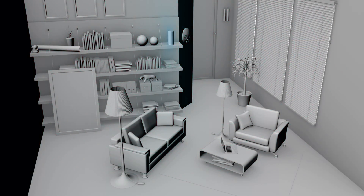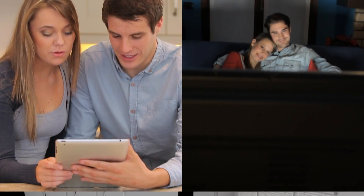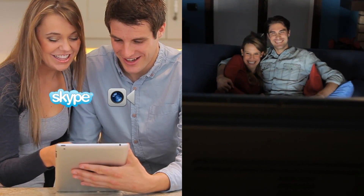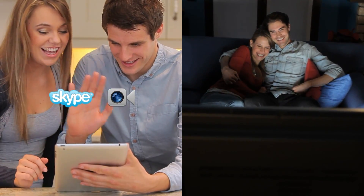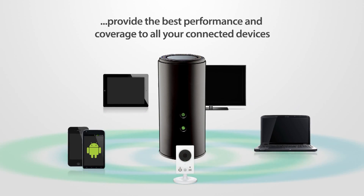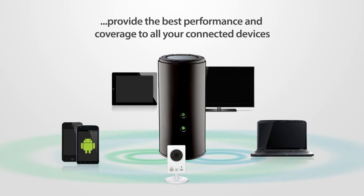The wireless AC1750 dual band gigabit cloud router keeps your whole home connected for flawless and continuous HD media streaming, fast large file downloads, uninterrupted Skype or FaceTime chats, and unparalleled wireless speeds. With D-Link AC Smart Beam technology, the DIR-868L will provide the best performance and coverage to all your connected devices.